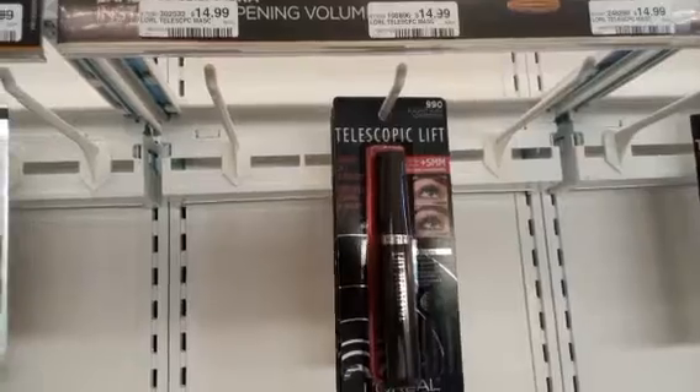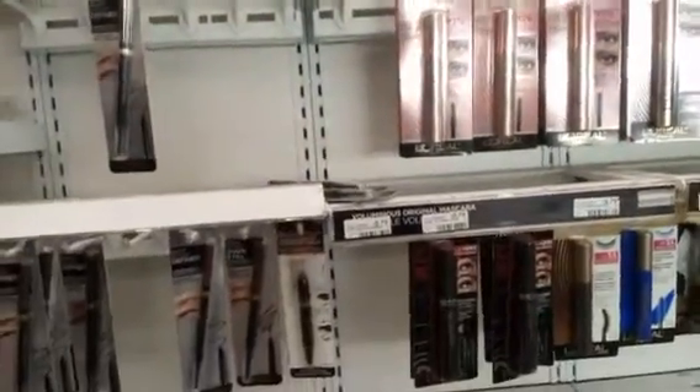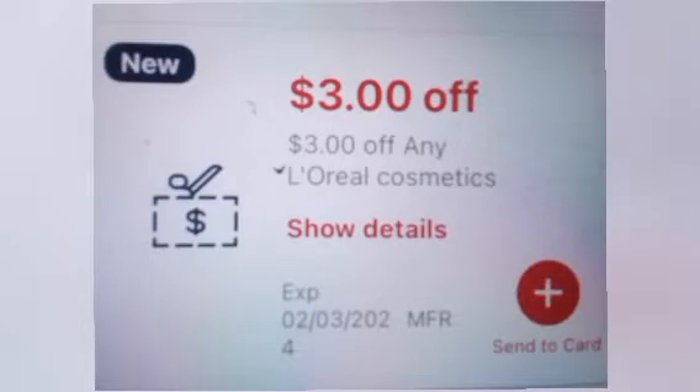The next deal is spend $15 get $5 on L'Oreal cosmetics. I grabbed one mascara at $14.99 and I'm using a $3 L'Oreal cosmetics CRT as well as a $2 L'Oreal digital coupon. Taking off that $5 leaves me paying $9.99 and getting back $5 in Extra Bucks. This is also now an app offer for me.